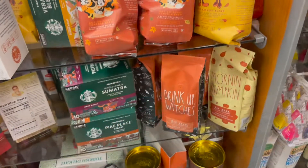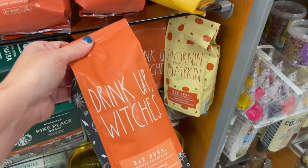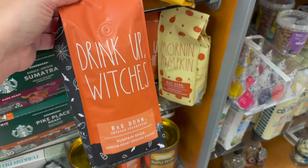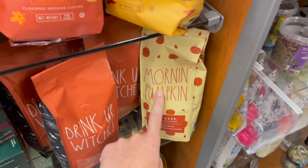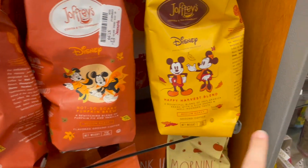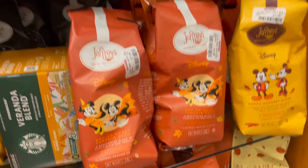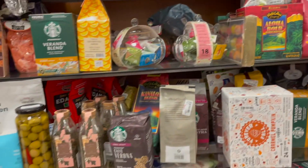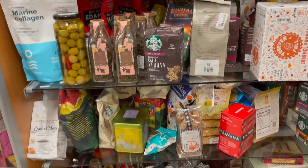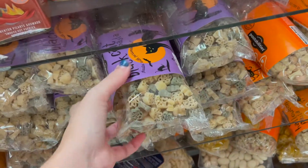We found our way over to the coffee section — surprise! 'Drink Up Witches,' Rae Dunn pumpkin spice. I did not know she has coffee — 'Morning Pumpkin' — and then a Disney collection. Coffee like fall and Halloween coffees — I did not know that was a thing, but I always check their coffee section and they sometimes have fun stuff.